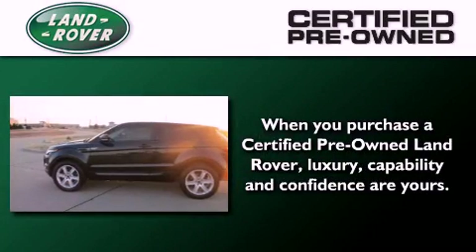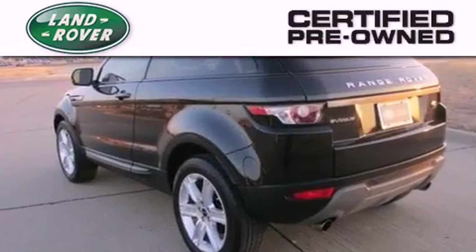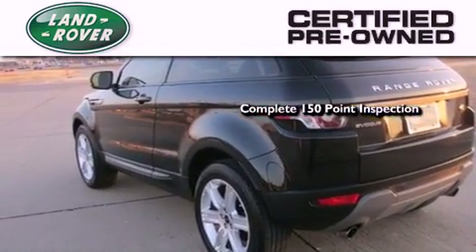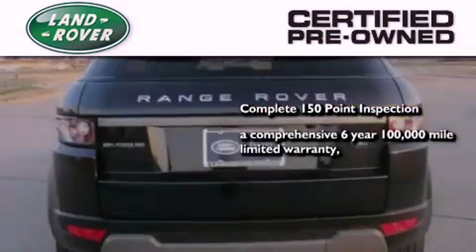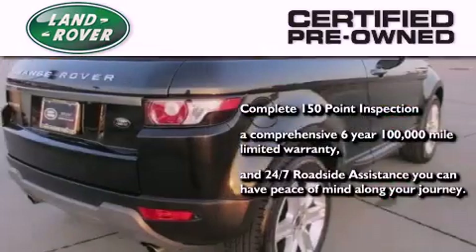When you purchase a certified pre-owned Land Rover, luxury, capability, and confidence are yours, thanks to a complete 150-point inspection, a 6-year, 100,000-mile limited warranty, and 24-7 roadside assistance — you can have peace of mind along your journey.